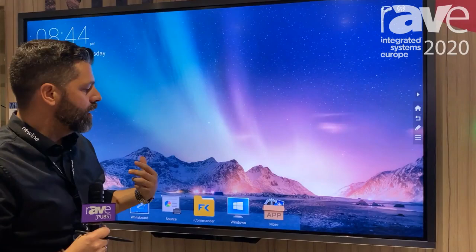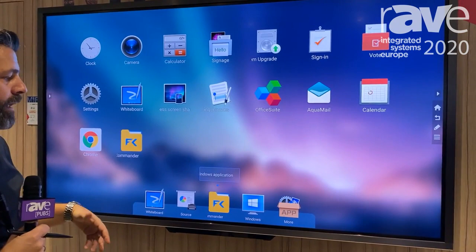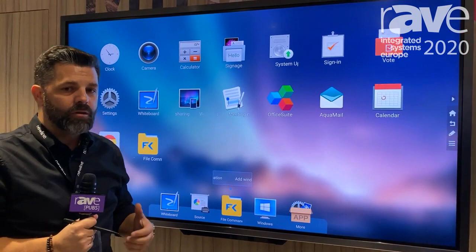You can also install applications on it. It's the best solution for any room where you want to do video conferencing, brainstorming, or any kind of collaboration. If you want to know more, please visit newlineinteractive.com.